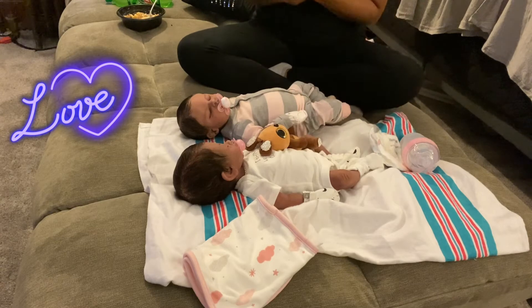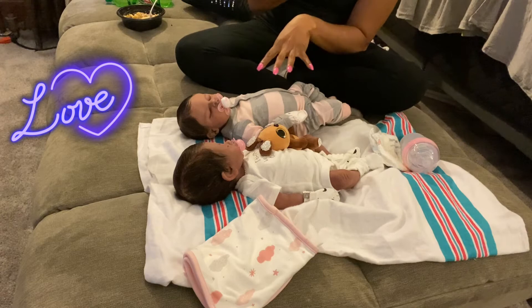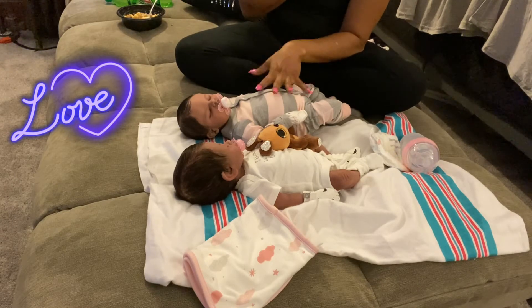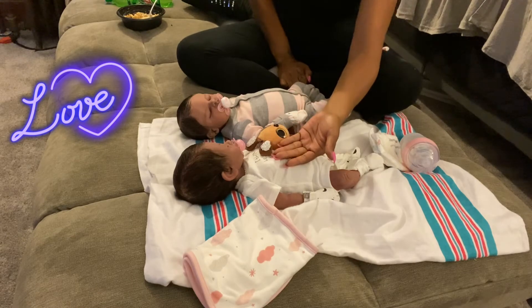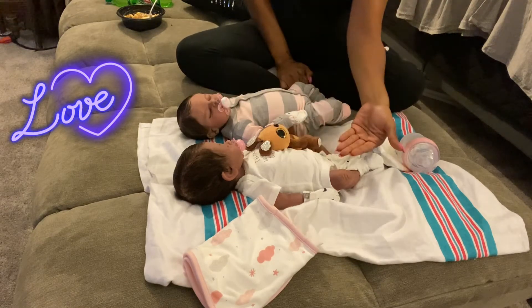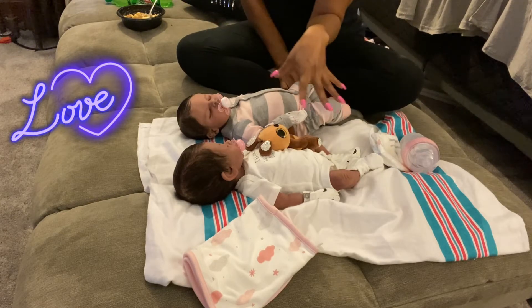She is a preemie like Faith. Faith is a big preemie, small newborn. They say Rogue is too, but looking at her, she's a preemie — she's definitely a preemie.